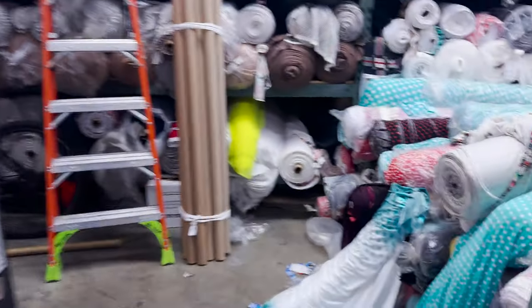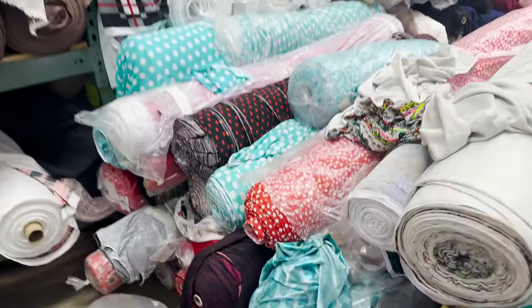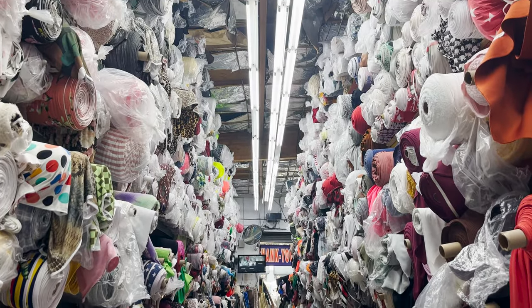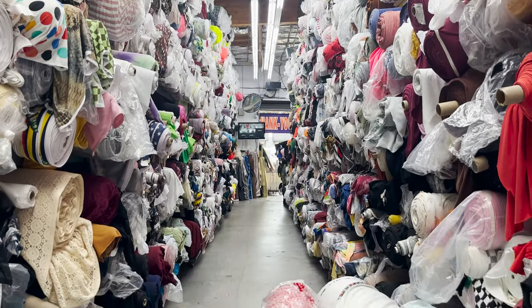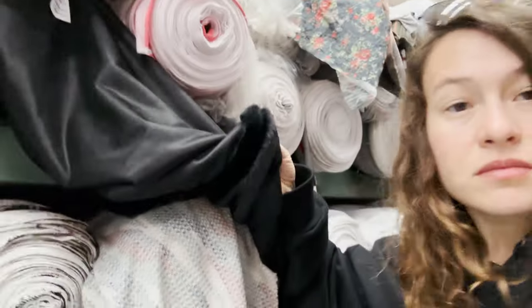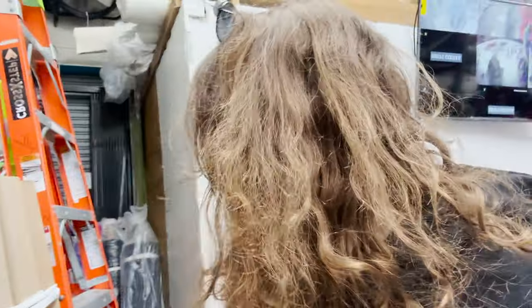We are in another store, and let me show you — it has a lot of fabrics. This is how they cut the fabric here, and there's just so much good stuff. It's like a candy shop. It's ridiculous. I'm here to get some trims for fur, but they have really good mesh in this store, so let's check out some mesh.